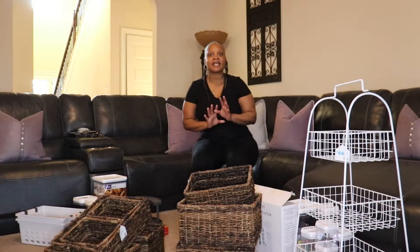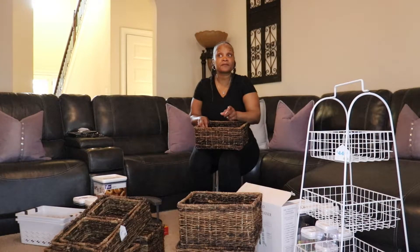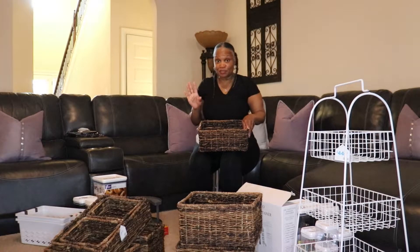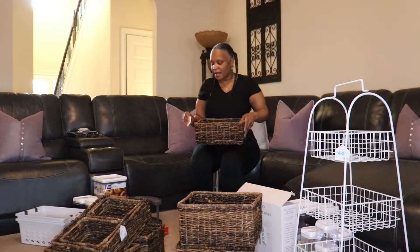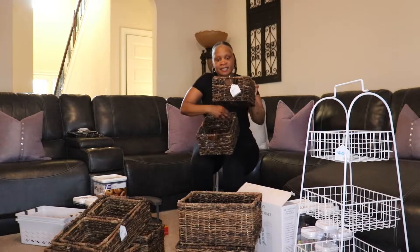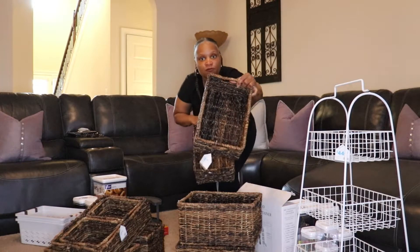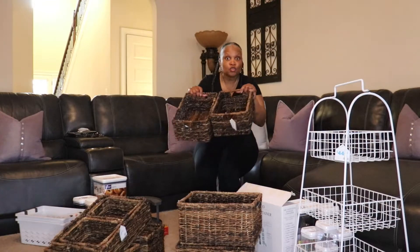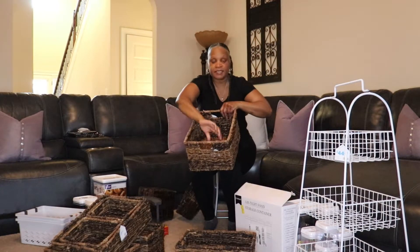I'm going to share the items I purchased. I got these baskets — most of them were from At Home and the other items I ordered off Amazon. I got baskets in different sizes. This medium size was about $8.99 and I got about two of these. Then I got four of the large baskets and those were $14.99.